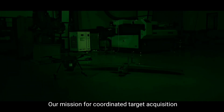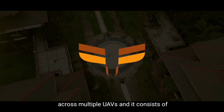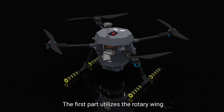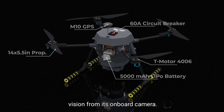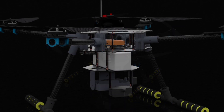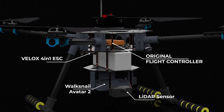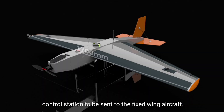Our mission for coordinated target acquisition and ground strike is used as a means to develop seamless communications across multiple UAVs, and it consists of two main parts. The first part utilizes the rotary wing aircraft to fly across the flight area and scan it to search for targets via computer vision from its onboard camera. Once the target is found, it will translate the pixel location into ground coordinates to acquire the target's location, which will then be acquired by the ground control station and sent to the fixed wing aircraft.